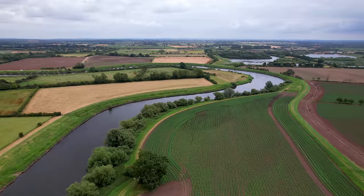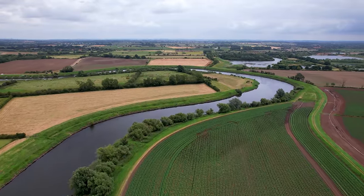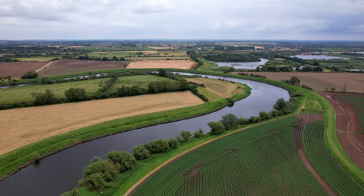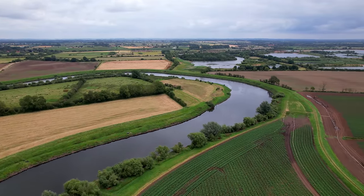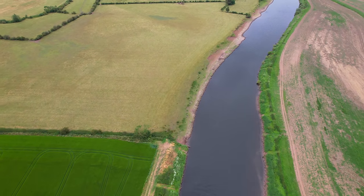I love the Trent and if I had to choose a part of it, it would be the tidal. Collingham's not really a venue I've fished that often in recent years - Dunham and the lower tidal parts have been my stomping ground. But this part of the river is fantastic. It's quite bendy, there's lots of glides, and the section we're on today is quite interesting because we're actually between two great big old sweeping bends.